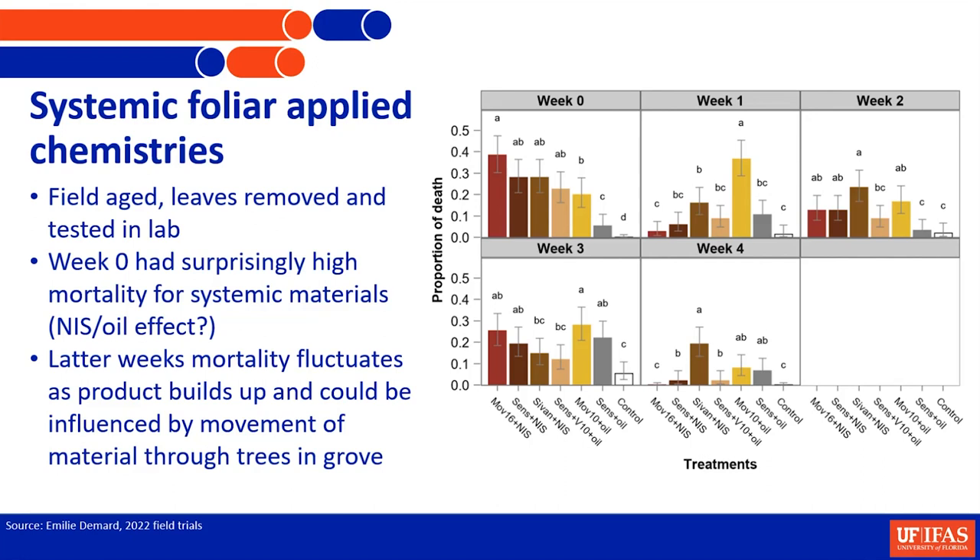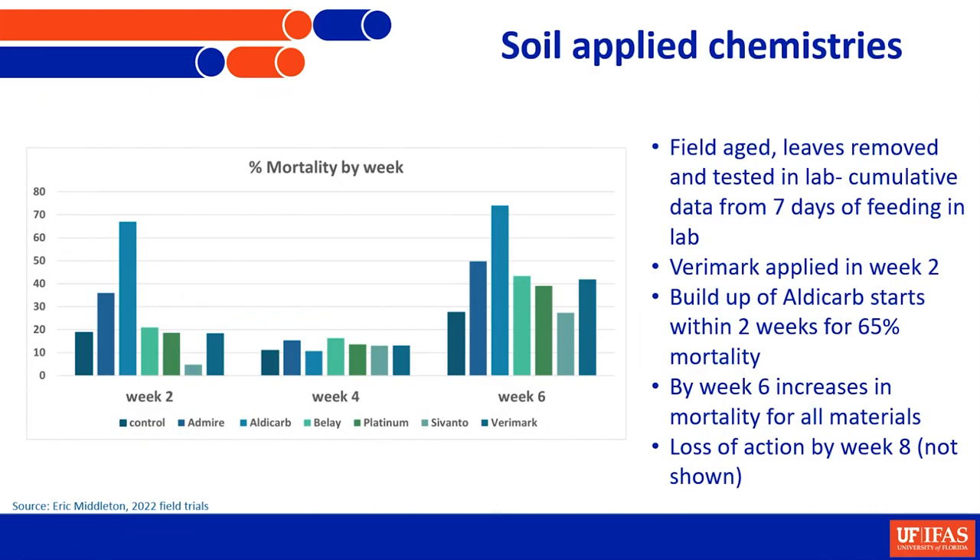We also looked at some soil-applied chemistries — this was done by a previous postdoc, Eric Middleton. We looked at Admire, Aldicarb, Belay, Platinum, Savanto, and Verimark at weeks 2, 4, and 6 after application. Most of our chemistries lost efficacy after week 6. We did have some higher kill in the first week, which was surprising since we'd just applied the material. But by week 6, we still had some decent residual. It took time for this chemistry to build up in these trees, and these were healthy trees that had been under IPCs prior to experimentation, so they didn't already have HLB.